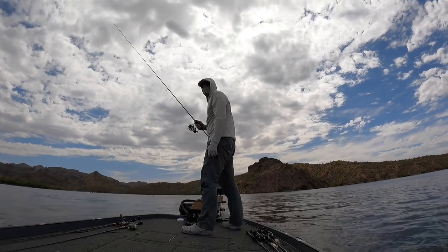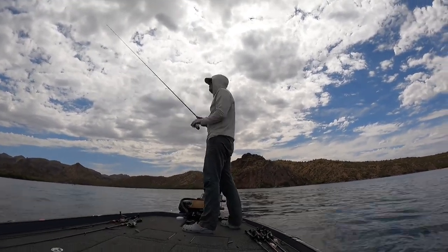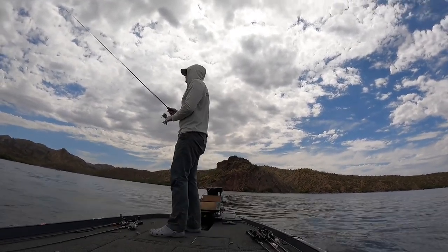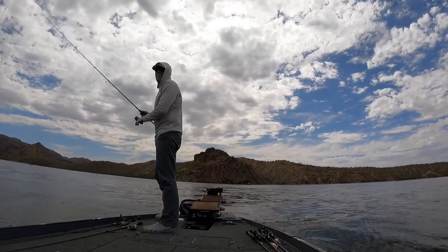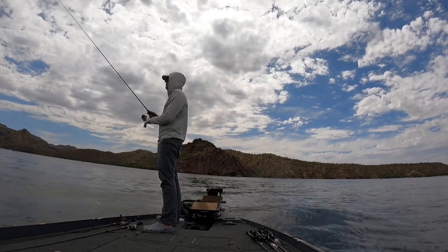You never know — next cast could be an eight-pounder, but I should probably retire. The number one mistake guys make in tournaments is they lose a big fish, think they're good, and then don't retire. They don't take the five minutes to retire the spot. That's 100% right.